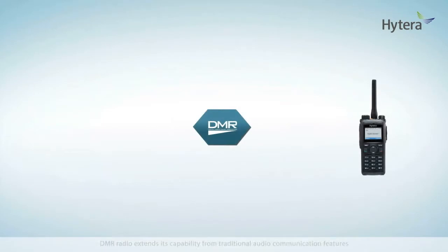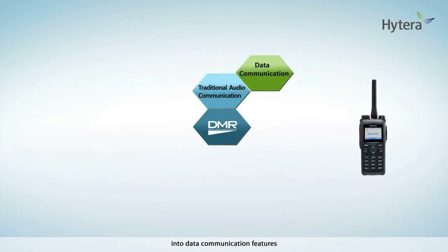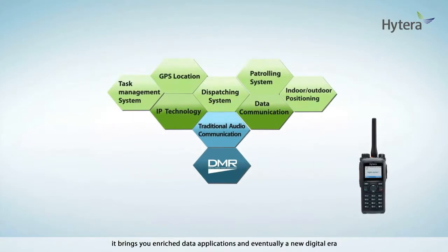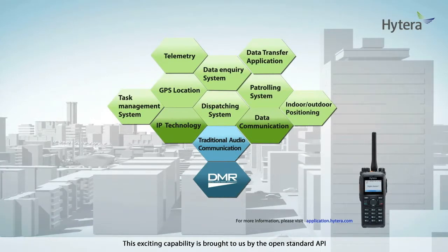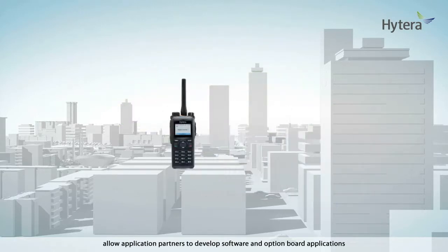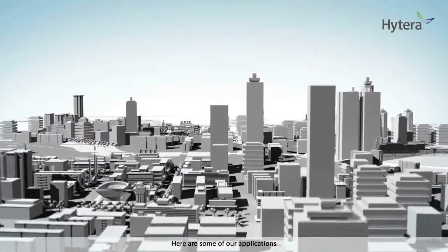With digital technology, DMR radio extends its capability from traditional audio communication features into data communication features. Together with IP-based technology, it brings enriched data applications and eventually a new digital era. This exciting capability is brought to us by the Open Standard API. Hytera DMR radios, both subscriber and repeater, allow application partners to develop software and option board applications.